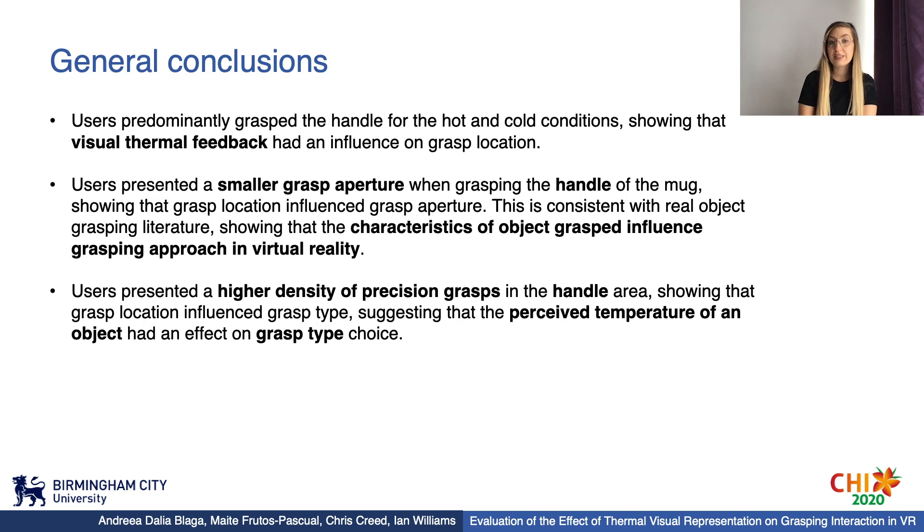To conclude, we found that users predominantly grasped the handle for hot and cold conditions, showing that visual thermal feedback had an influence on grasp location. We also identified that a smaller grasp aperture was used when grasping the handle, showing that grasp location influenced grasp aperture. This is consistent with real object grasping literature, showing that object characteristics influence grasping approach in VR. Finally, users presented a higher density of precision grasps in the handle area, suggesting that perceived temperature had an effect on grasp type choice. These insights should be considered for virtual object design in VR, and our findings present the first study into understanding the influence that visual cues have on user grasping in VR.